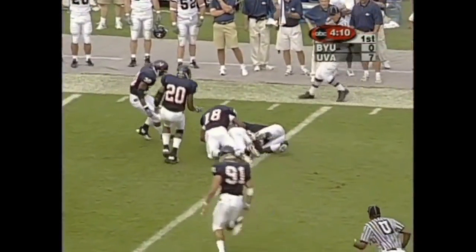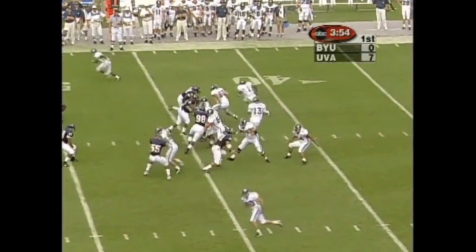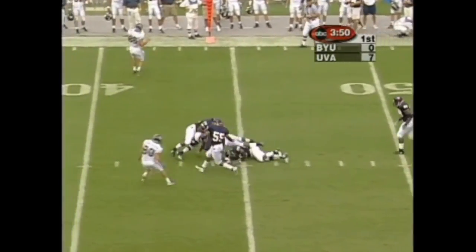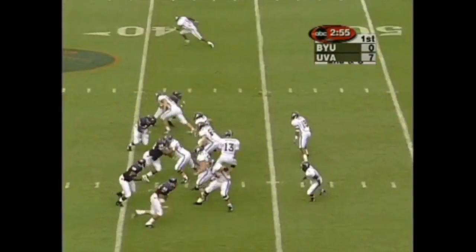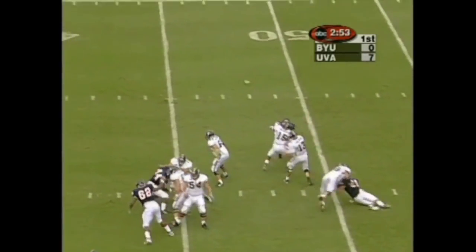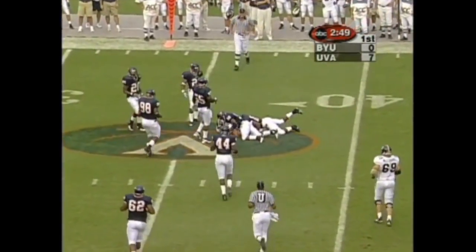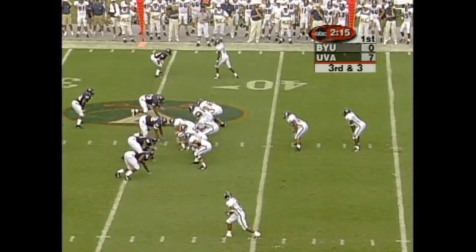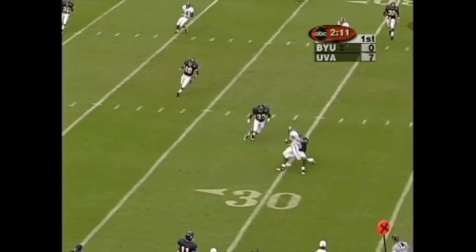Engelman with time, throws short of a first down for the moment, but now Jonathan Pittman has the first down. Here in Charlottesville, it's 7-nothing Virginia, but BYU is on the move — another first down completion. As the game wears on, Will Snowden joins McDonald in the backfield. Engelman with time and a receiver, short of a first down to the 36. Six straight completions now for Engelman.